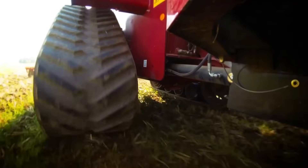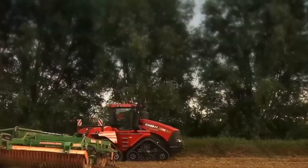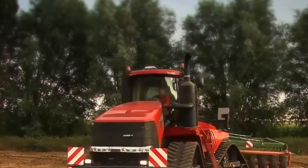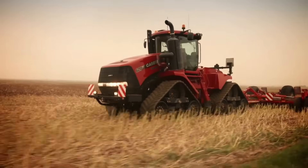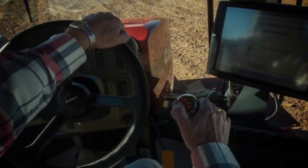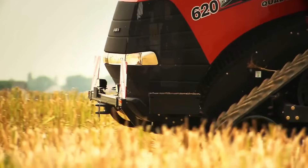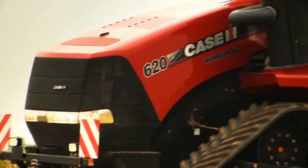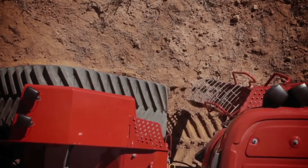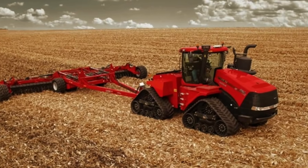It features the Advanced Farming Systems Connect system, which allows farmers to monitor and manage their equipment remotely. The system provides real-time data on machine performance, fuel usage, and field conditions, helping farmers make informed decisions. The spacious cab is equipped with advanced controls and a comfortable seating arrangement, ensuring a productive working environment. Additionally, the Quad Track 620's continuously variable transmission provides smooth and efficient power delivery, enhancing overall performance.